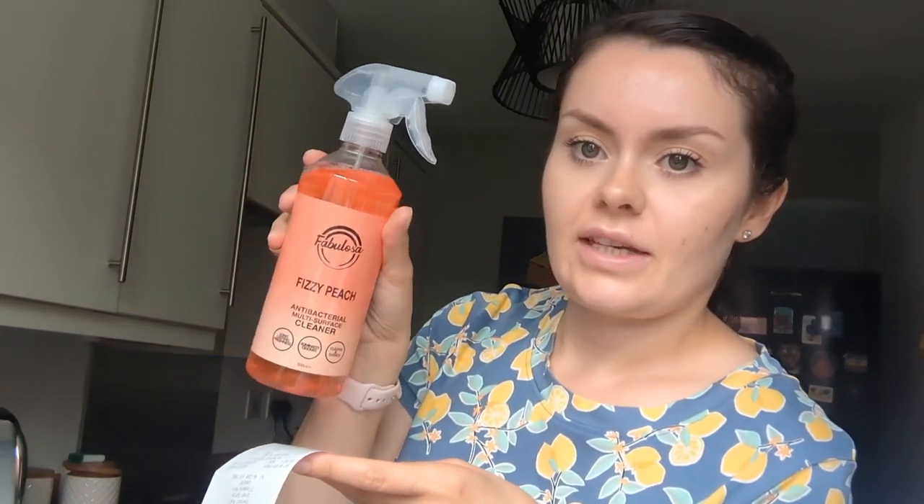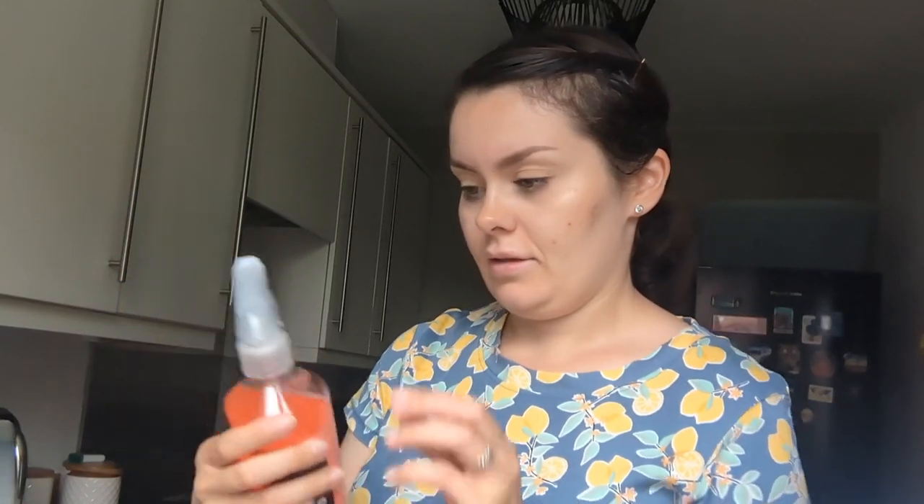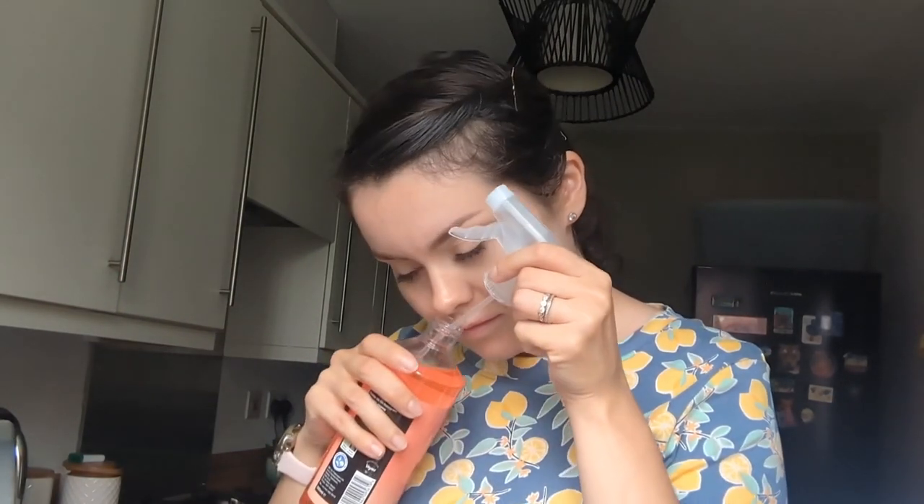I got this Fabulosa Fizzy Peach Antibacterial Multi Surface Cleaner and it smells amazing. I don't know how to describe it but it's like peach sweets or something — it's very nice. That was £1.